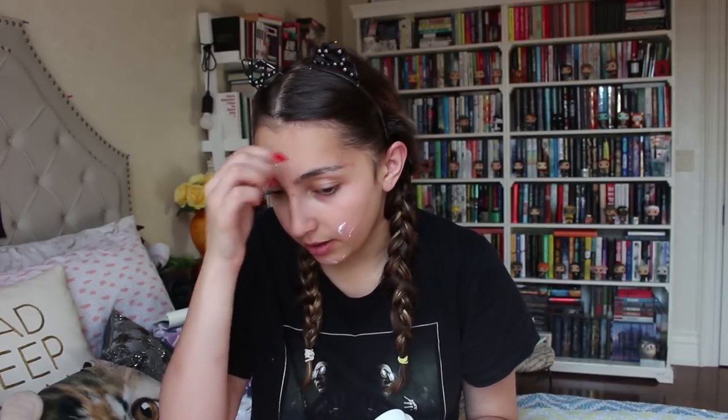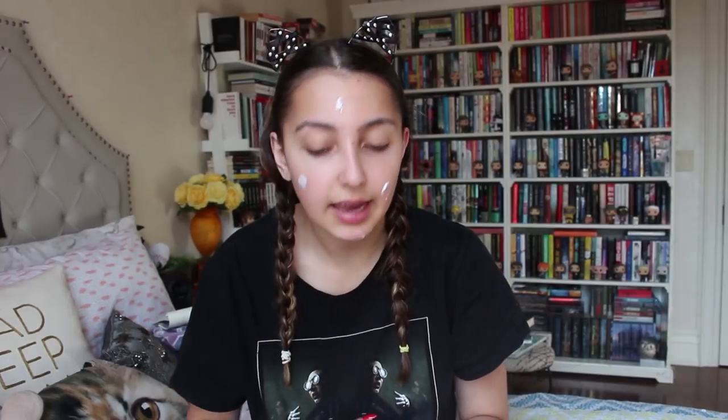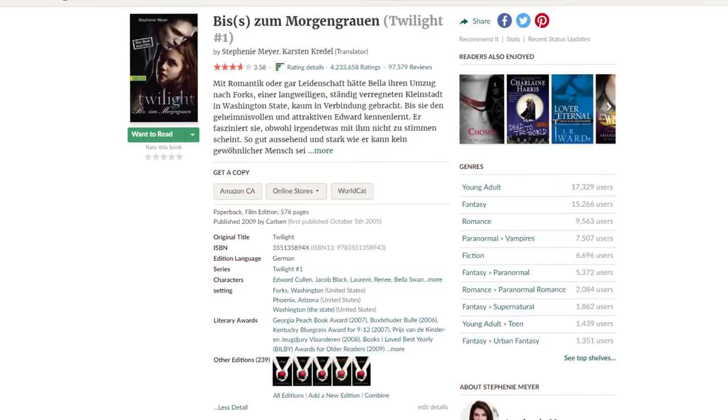You type in your initials and it gives you a book. So I typed in JS and a different Twilight came up in a different language. Then you can look at the different editions and see what cover you want to mimic in your makeup. Twilight's very black and white on the covers, with a little bit of red.